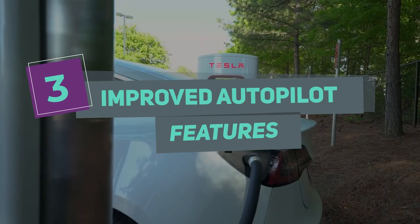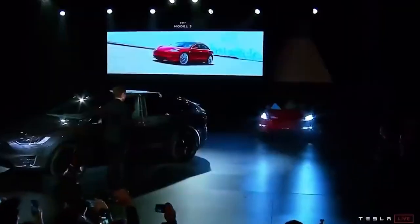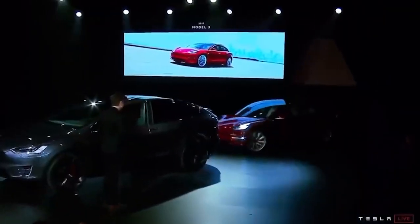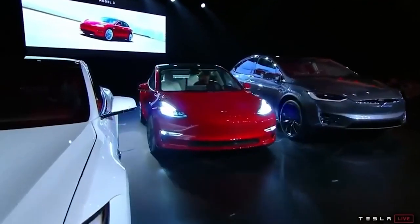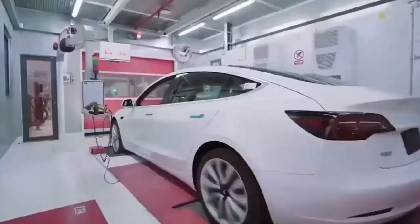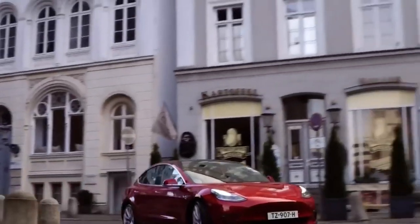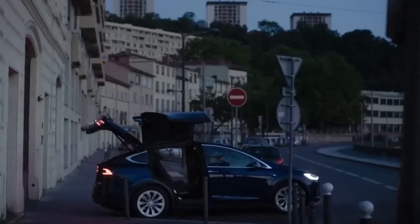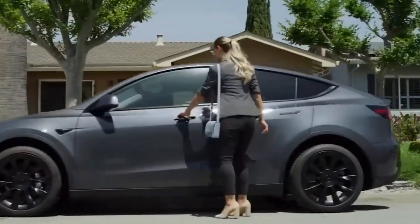Number 3: Improved Autopilot Features. The 2023 Model 3 features an improved Autopilot system, which provides even more advanced driver-assistance features. The new Autopilot system includes auto-steer, navigate-on-autopilot, and auto-lane change. The system also includes the ability to recognize and respond to traffic lights and stop signs, making driving safer and more efficient.